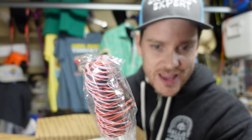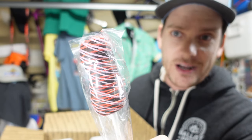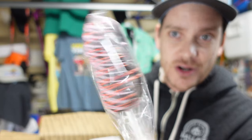Marshmallow wands! This is a legit, straight-up Disneyland Resort marshmallow wand. I've never had one, so I'm excited to see how it's gonna go.